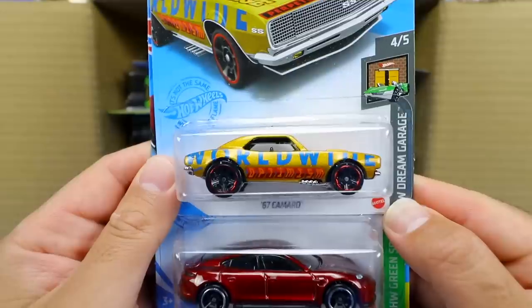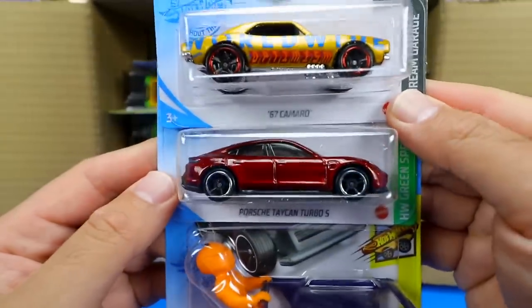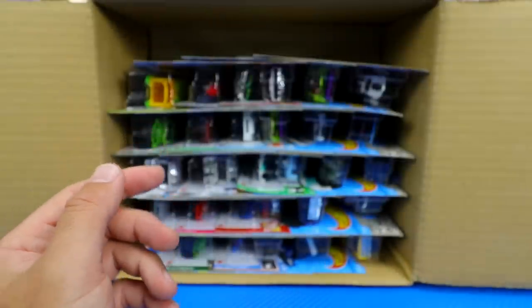Next up we've got the '67 Camaro — look at that color, really neat. We've got the Porsche Taycan Turbo S, love this car, we saw that one in our previous case. And we have the Isle Driver.